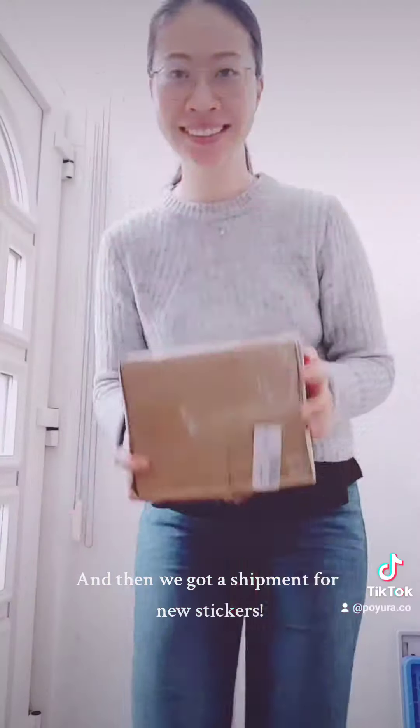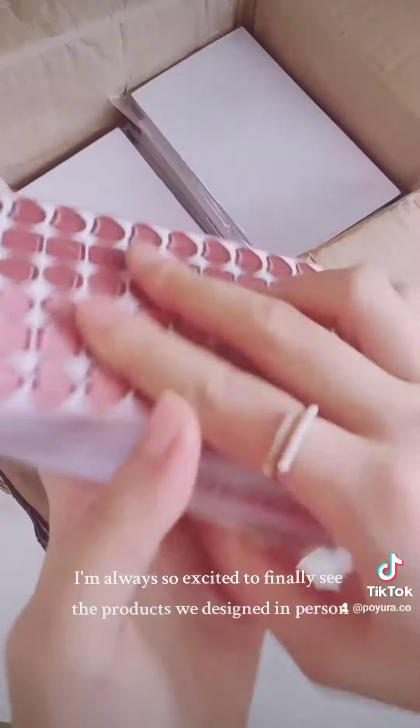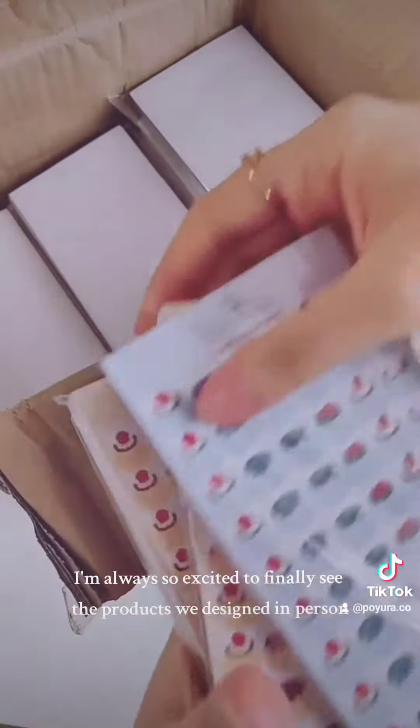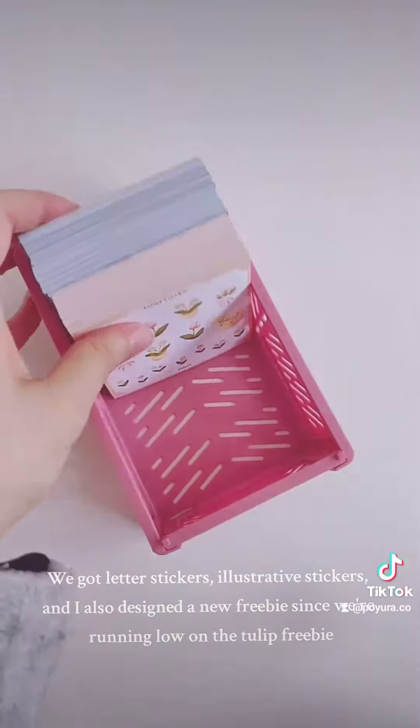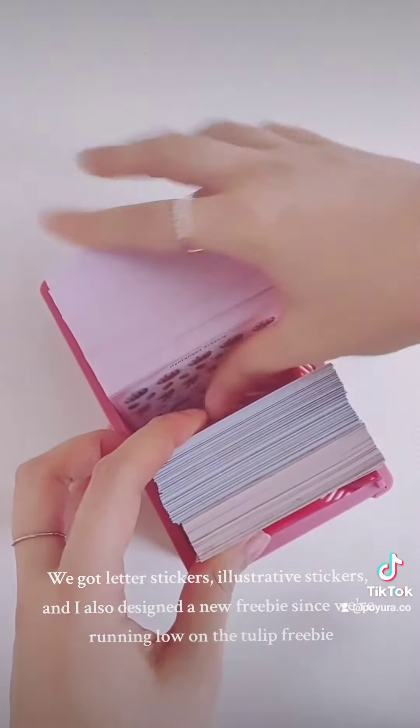Then we got a shipment of new stickers. I'm always so excited to finally see the products we designed in person. We got letter stickers, illustrative stickers, and I also designed a new freebie since we're running low on the tulip freebie.